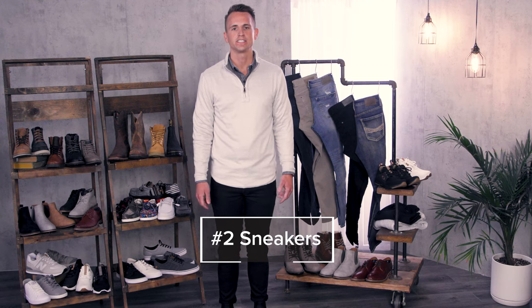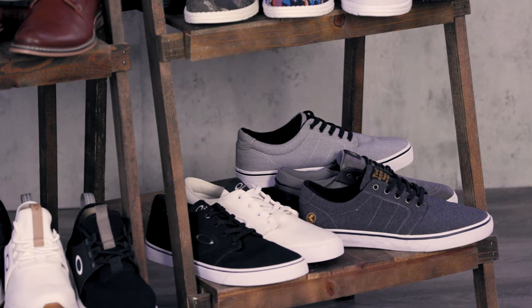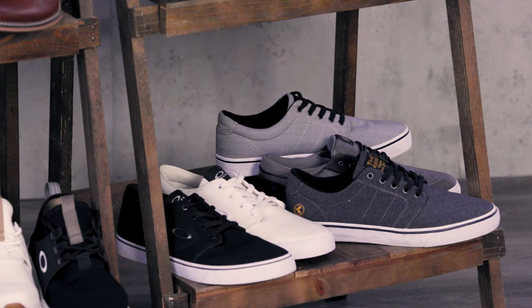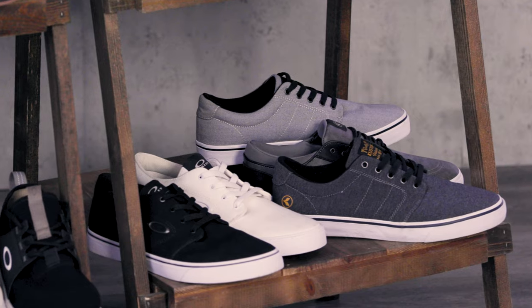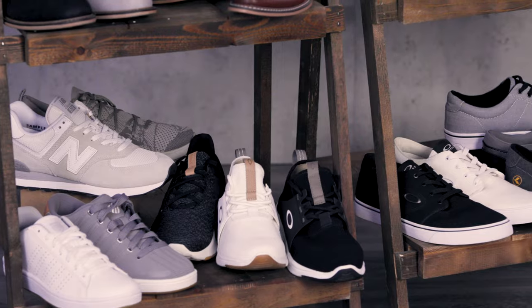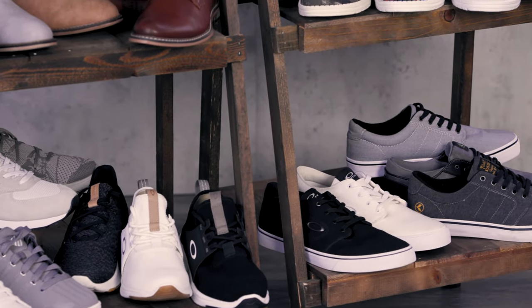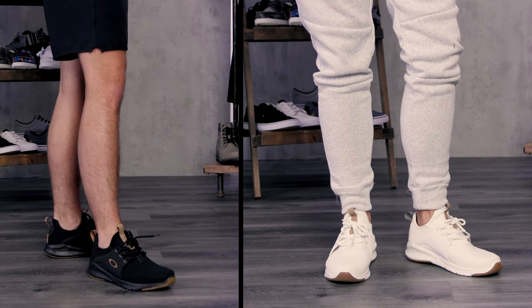Let's move on to number two: sneakers. From casuals to athletics, we've got you covered with brands like Customs, Oakley, Timberland, New Balance, and K-Swiss. Customs is an Australian-born brand known for its collection of easy-wearing classics with a modern twist, packed with comfort technologies and sold exclusively at Buckle in the US. Your casual sneakers are your go-to for everyday use — pair these with any jean and you're out the door. For athletic sneakers like the Oakley Dry sneakers, wear these with your jogger for an athleisure look on your day off, or rock them with a Ruka Yager short for the gym fit.